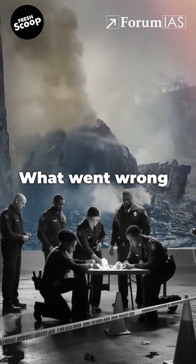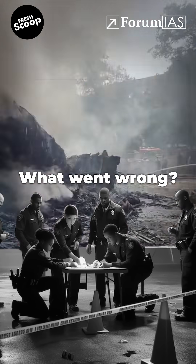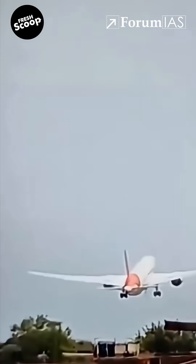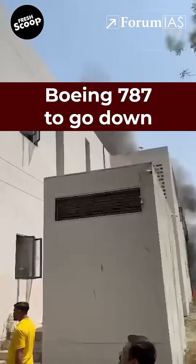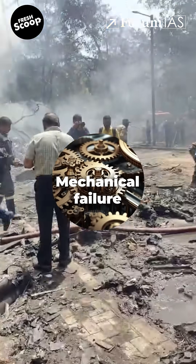In a crash, these recorders are built to survive extreme heat, pressure, and impact, so investigators can piece together what exactly went wrong. In the Ahmedabad crash, the black box will be a key to understanding what caused the Boeing 787 to go down — was it a mechanical failure, human error, or something else entirely?